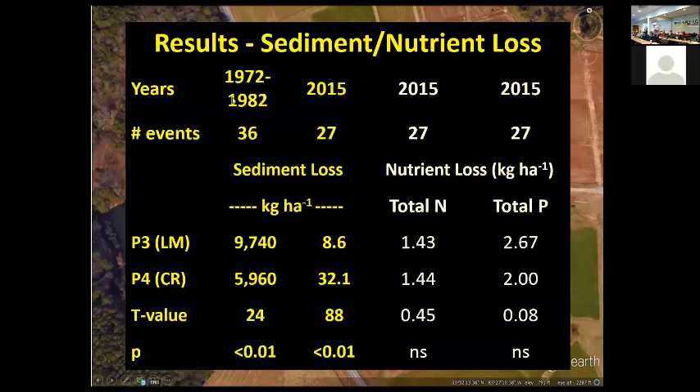Looking at sediment loss: historically from 1972 to 1982, across 36 events, there was almost double the sediment loss in P3 compared to P4. In 2015 with 27 rainfall events, we had a 75% reduction in the amount of sediment loss using the living mulch system. We're really encouraged — we're not just reducing water runoff, but water quality is also looking really good. Nutrient losses show not much difference between P3 and P4, and no statistical difference.